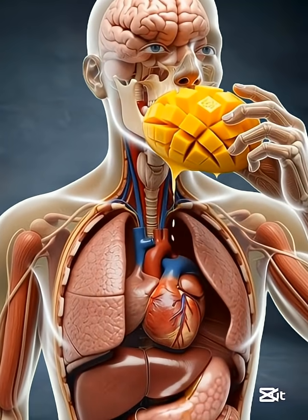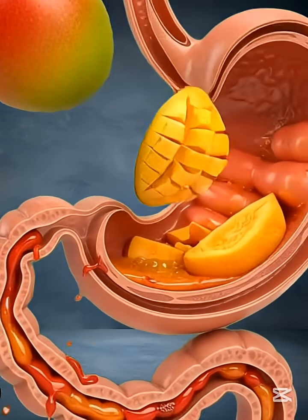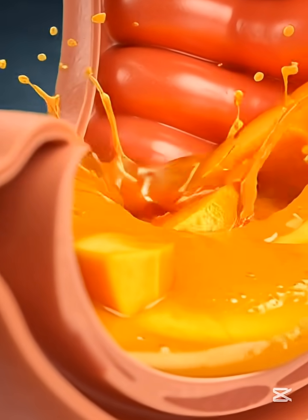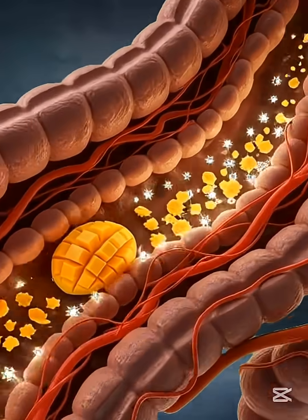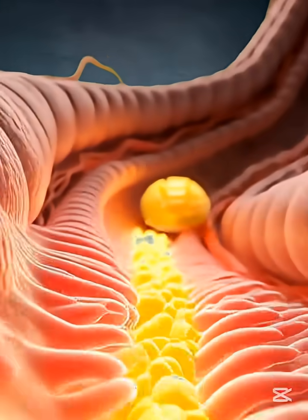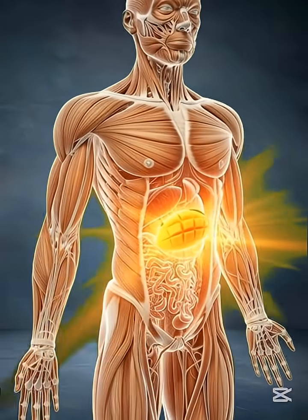Our journey begins the moment you take a slice of mango toward your mouth. The sweet aroma activates your brain's sensory centers, making digestion begin even before the first bite. As you chew, your teeth break the mango fibers into tiny pieces, your saliva releases amylase, an enzyme that starts breaking down natural sugars.